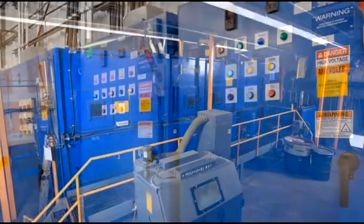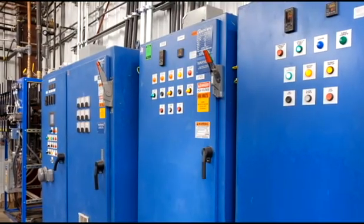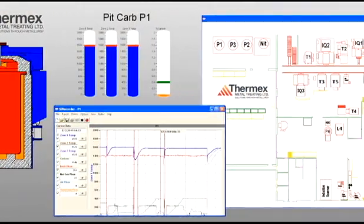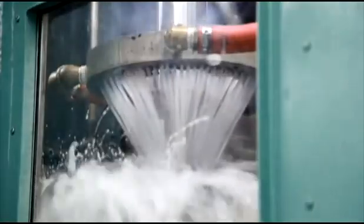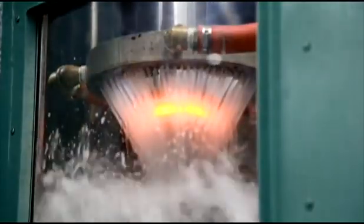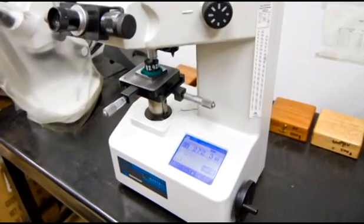Thermx has installed state-of-the-art data logging on all equipment. We are investing in the latest automatic temperature and atmosphere control systems. Our computer controlled induction hardening system uses the latest in 300 kilowatt, 310 kilohertz power supply. We are the only heat treating company in Western Canada to operate an in-house metallurgical lab.